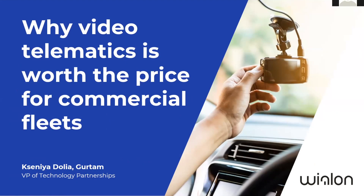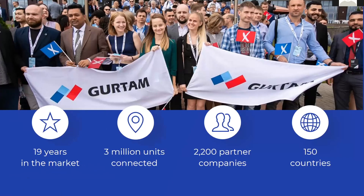My name is Ksenia Tolya. I'm VP of Technology Partnerships at GURTEM, and today I would like to talk about why video telematics is worth the price for commercial fleets. We at GURTEM definitely have some experience and the right to talk about the reasons why it's worth implementing, because we have been working in telematics for 19 years and we already have 3 million units on our solution VLON.